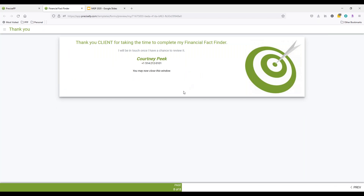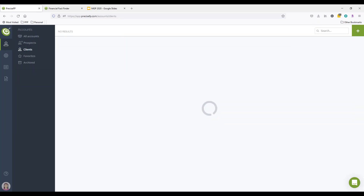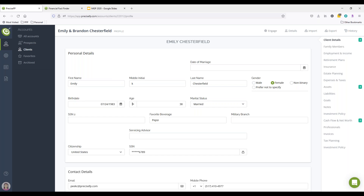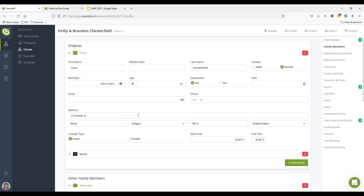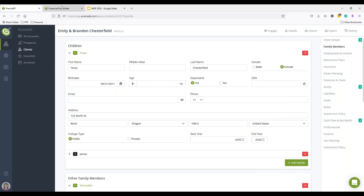Once the client gets to the end of the form, you'll get an email alert letting you know they've completed it. The data from that form then moves into what we call a profile for the client. You can come into the platform and go section by section, line by line, and view the information the client gave you. This updates in real time. Once you're done reviewing, you'll be able to click on export and choose MoneyGuide, and all that information the client input will electronically go over to MoneyGuide for you — it is literally that easy, with a click of a button.